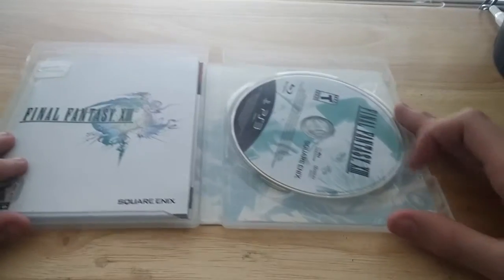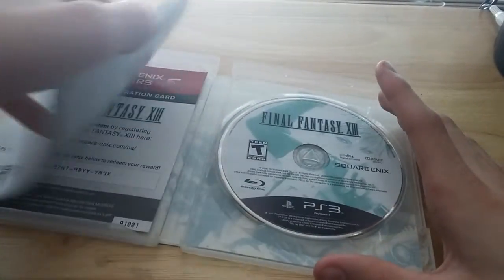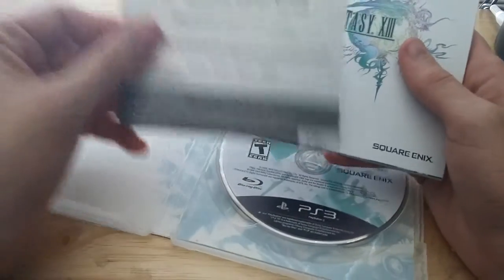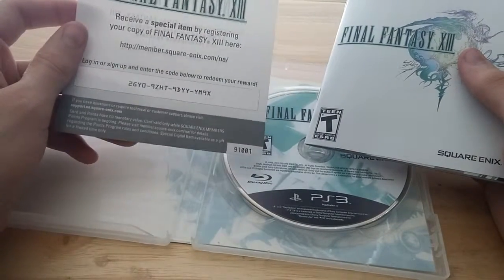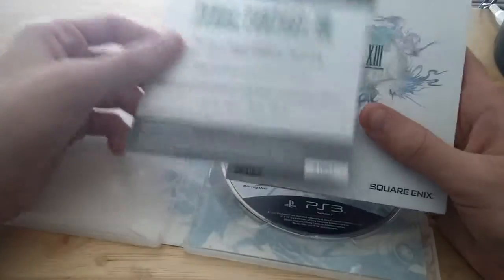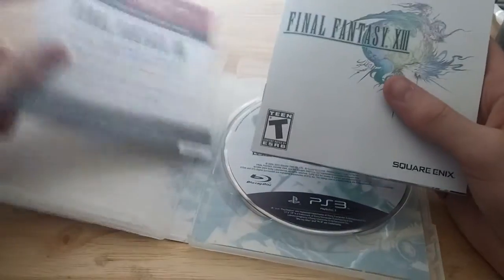Wow. I always love Final Fantasy for the artwork — all of it's just so beautiful. There's a Final Fantasy code in here, which is great. This has probably already been redeemed; I wouldn't be surprised. I'm probably not going to use this anyway. Oh, you see the special item? Yeah, I'm definitely going to claim this before I post this video. So sorry, guys. Love you, though.